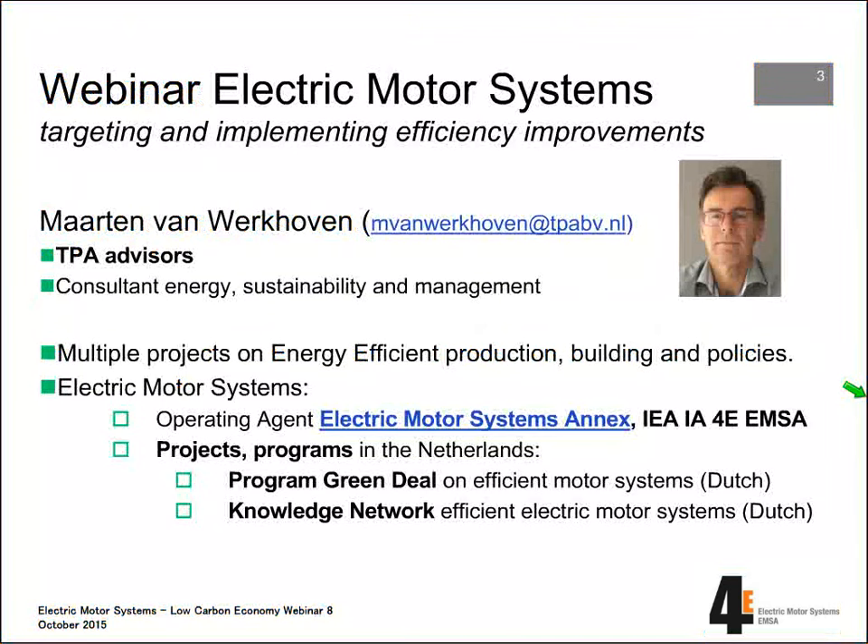A short introduction of myself — Martin van Werkhoven. I'm a consultant with TPA Advices. I have experience executing a lot of projects on energy efficiency in production sites, buildings, and policies, mainly focused on industry. One special item, of course, is motor systems — electric motor systems.